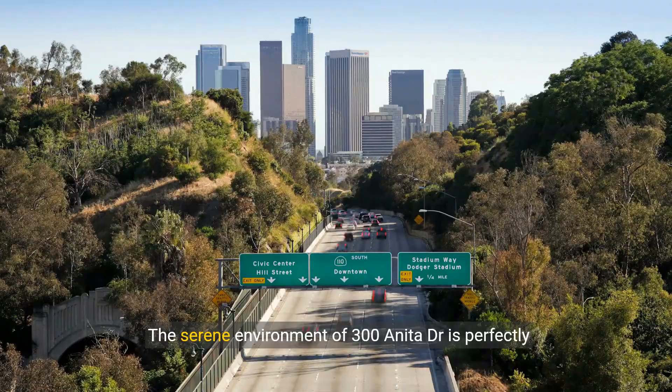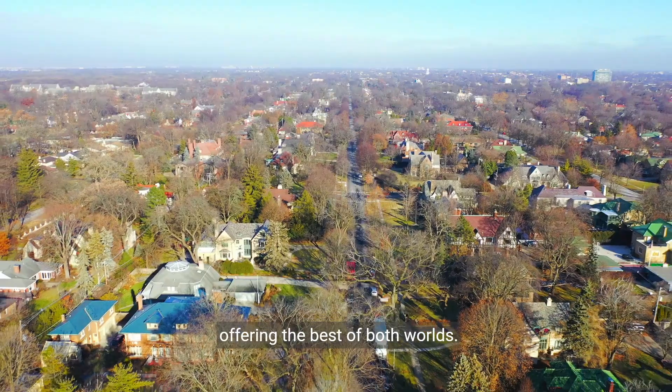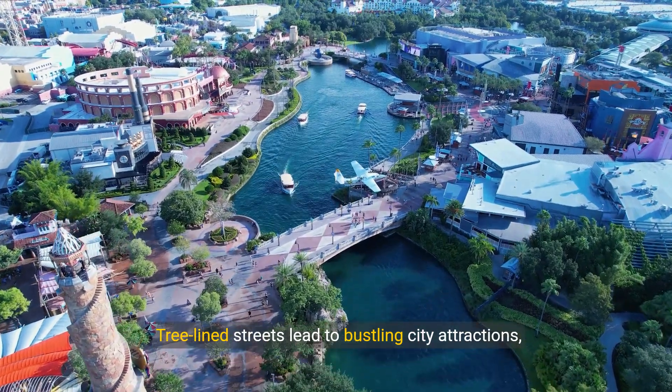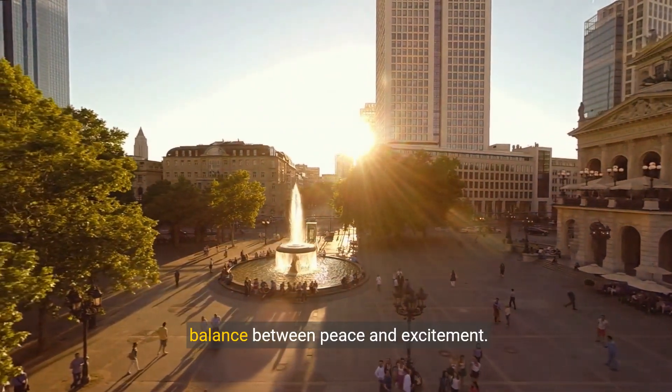The serene environment of 300 Anita Drive is perfectly complemented by its proximity to Pasadena's vibrant city life, offering the best of both worlds. Tree-lined streets lead to bustling city attractions, making every moment at 300 Anita Drive a beautiful balance between peace and excitement.